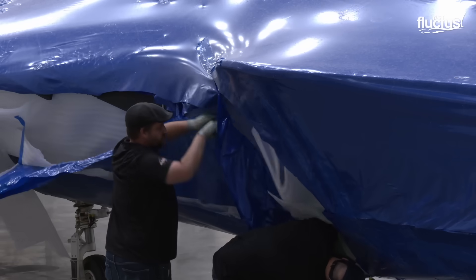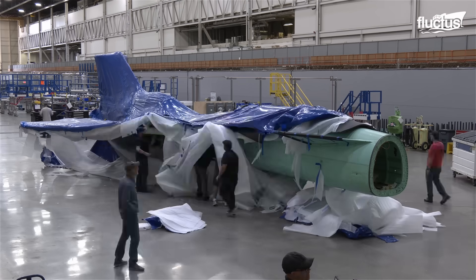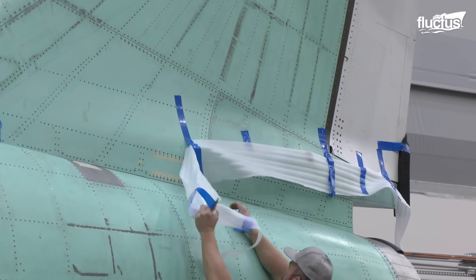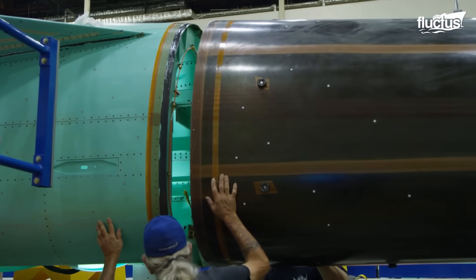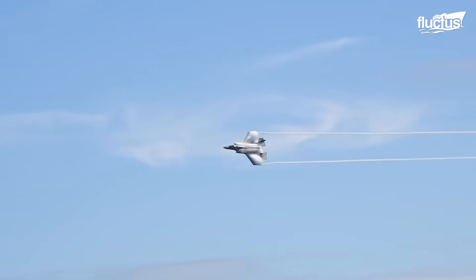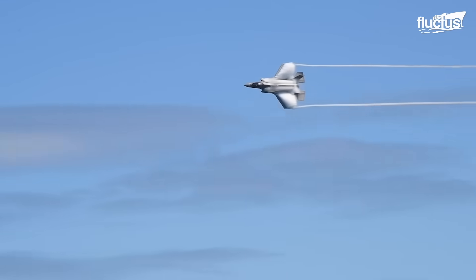The Lockheed Martin engineers immediately unwrapped the aircraft for final integration and taxi testing. A sonic boom is a sound associated with shock waves created when an aircraft travels faster than the speed of sound. It is particularly loud and startling, tends to scare people, and can cause minor damage to some structures.